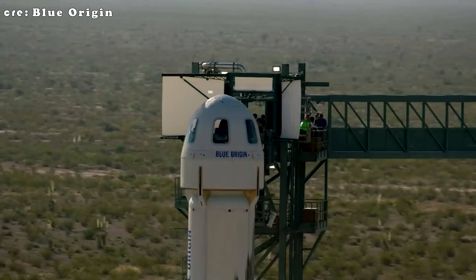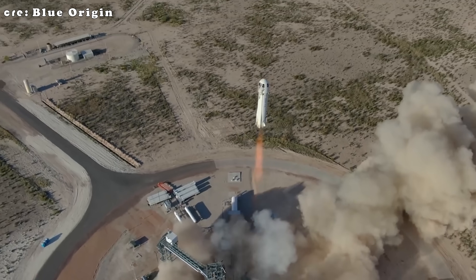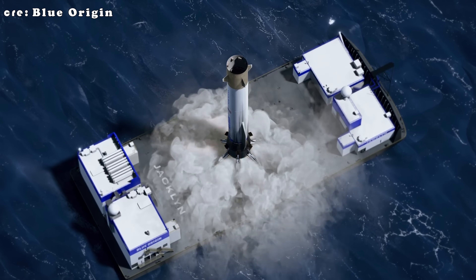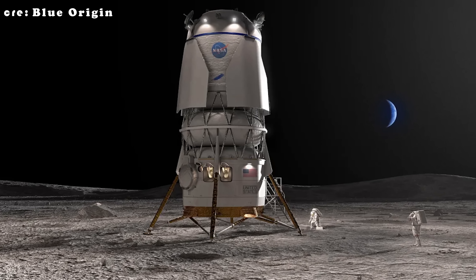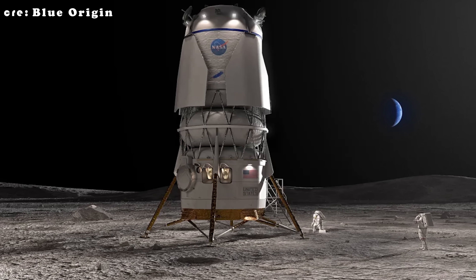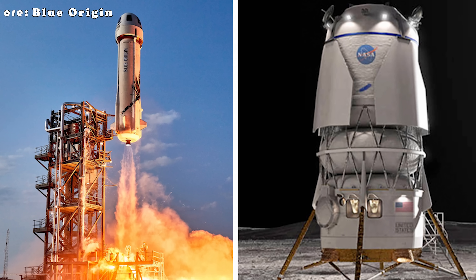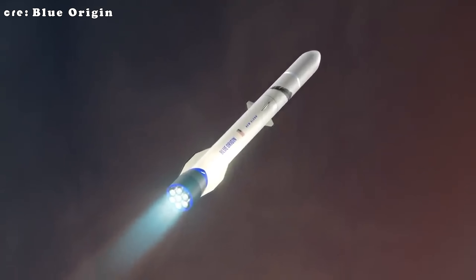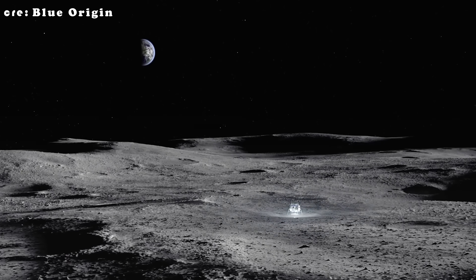To some critics, that slow pace and limited visibility have made Blue Origin look less like a serious rocket company and more like a billionaire's pet project. That perception — fair or not — could be a major threat to Bezos' long-term plan to have New Glenn compete head-to-head with SpaceX's Falcon 9 in the commercial launch market. Fortunately, Blue Origin's lunar lander has become their newest spotlight project, and together with New Glenn, the Blue Moon lunar lander is slowly reshaping the company's image — moving beyond suborbital tourism into orbital launches and lunar infrastructure.